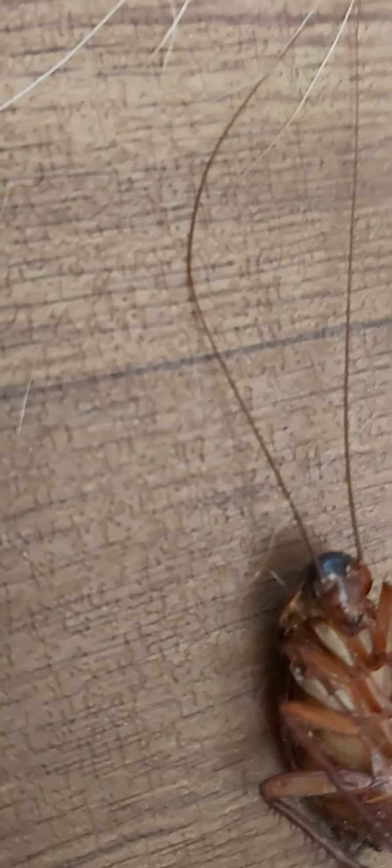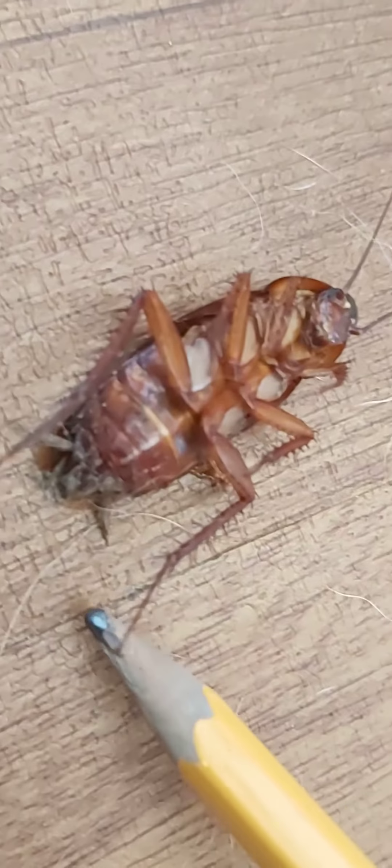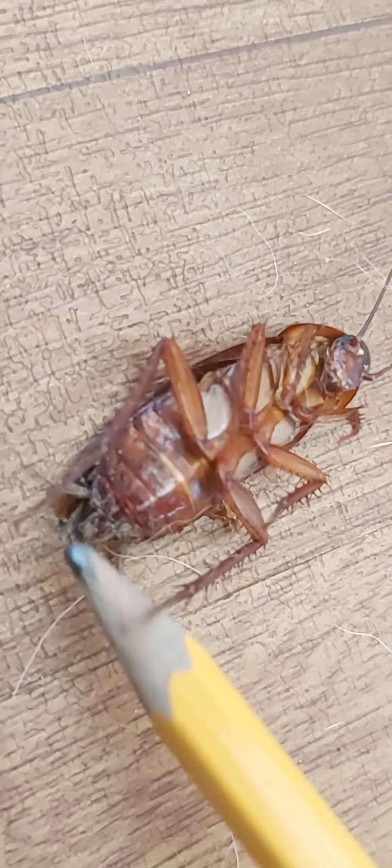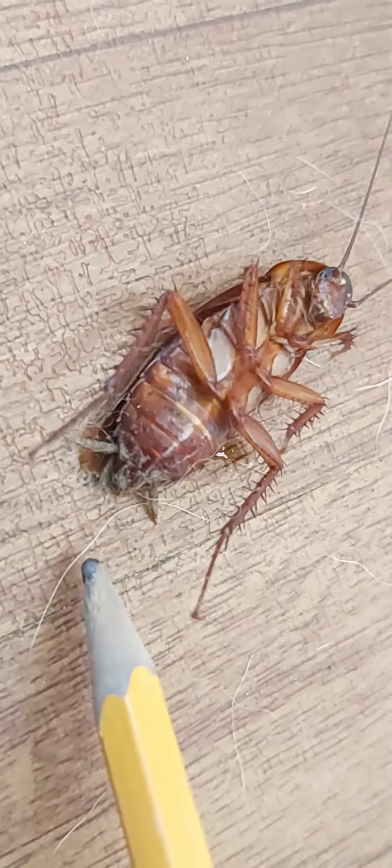I wanted to show you all how to tell the difference between a male and a female cockroach. Here on the sides of the abdomen, you have these two little pieces sticking out. A male would have another two that come down like this.